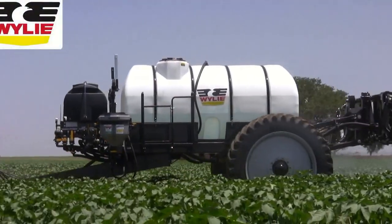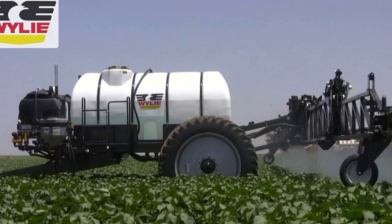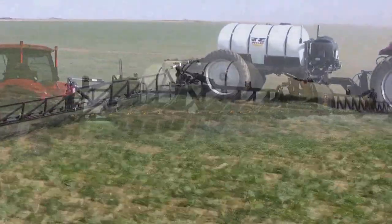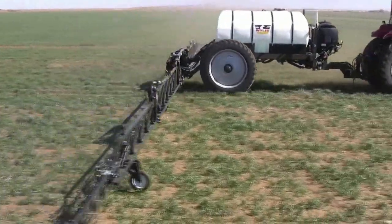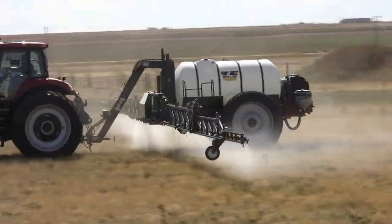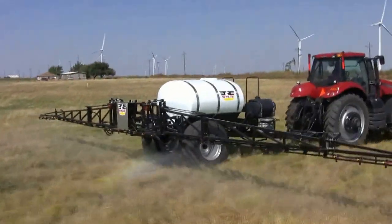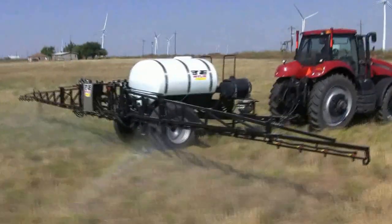Wiley Sprayers has just the premium sprayer you need to fit your farming operation. From the 1,250 gallon VersaTrail, to the articulated VersaTracker, to the mid-mounted boom on the PivotTracker, or the high flotation of the thousand gallon field sprayer, Wiley has the right selection.